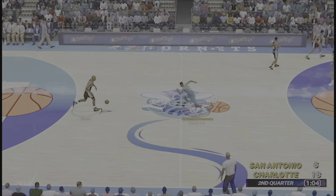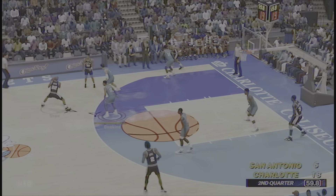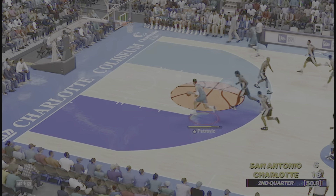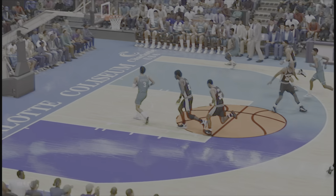Now about three minutes gone in this second quarter. Shaw passes to Curry. Here is Shaw, covered by Dawkins. Into the lane — oh, how about that? Flushing it at home. You don't see that often from Petrovic.